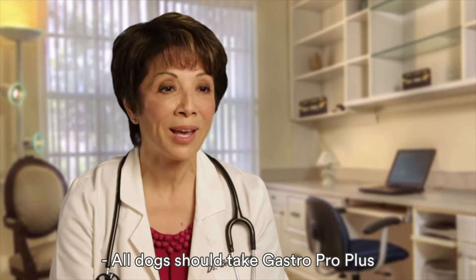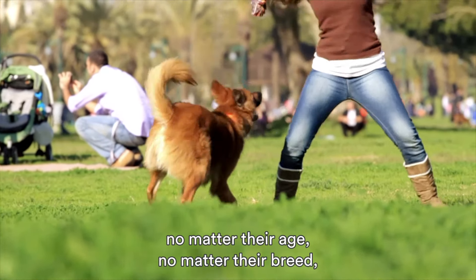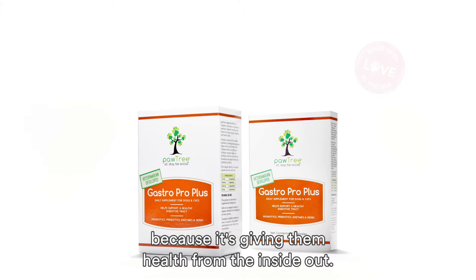All dogs should take GastroProPlus no matter their age, no matter their breed, no matter their health status, because it's giving them health from the inside out.